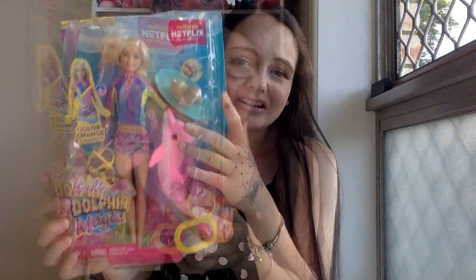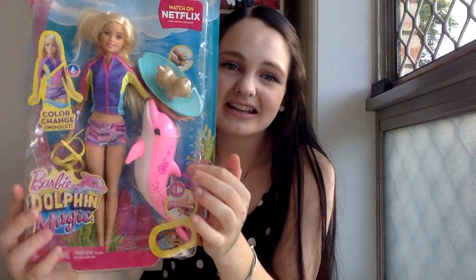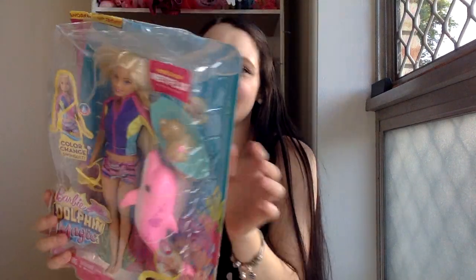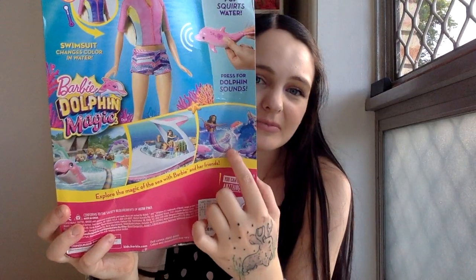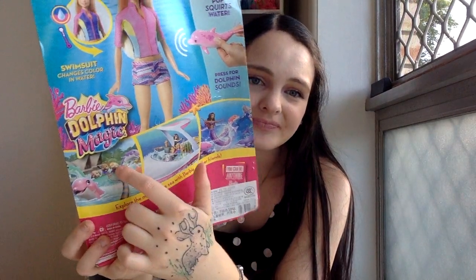And then we've got all the beautiful Dolphin Magic aesthetic in the background. Of course we have a dolphin here and we've got Taffy here on a surfboard as well. On the back it shows that she has a color-changing swimsuit, the dolphin pops out of water, the dolphin does make sounds, and it shows some scenes from the movie — explore the magic of the ocean with Barbie and her friends.